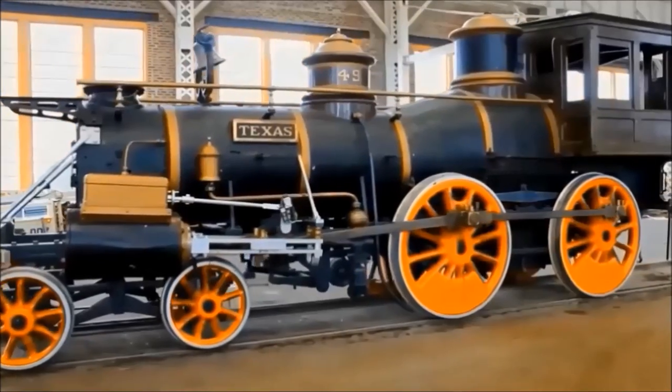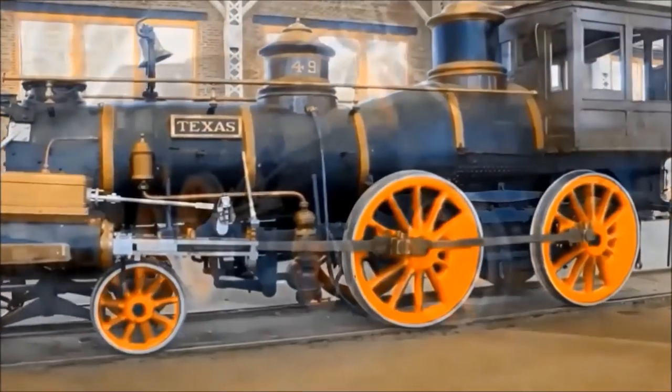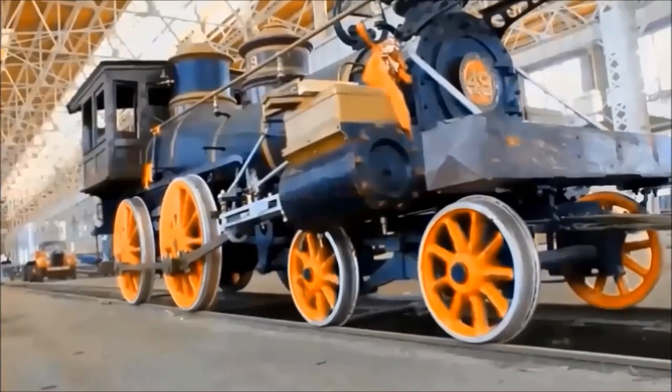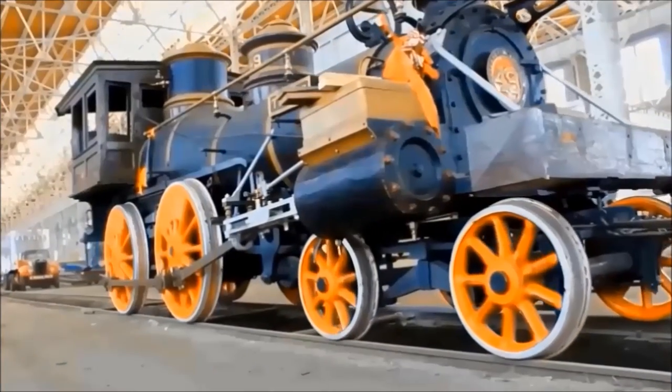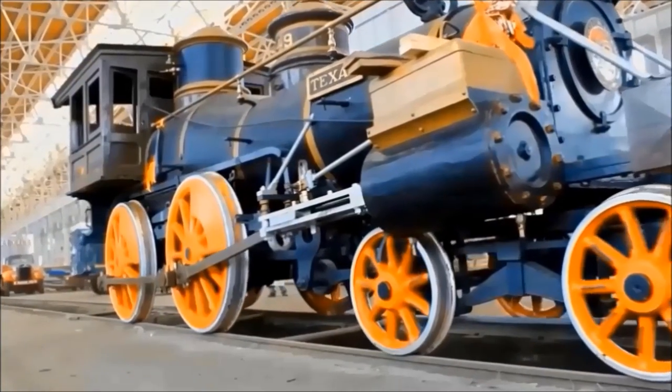While the 611 represents the final class of steam locomotives produced at the height of steam technology, one steps back 100 years to a far different time when the United States was plunged into Civil War and steam technology looked quite different. Right on the site here at the North Carolina Transportation Museum, we have 100 years of steam technology — from the 1856 Civil War Locomotive Texas undergoing cosmetic restoration, to the last of steam, 611.